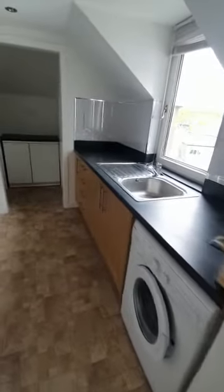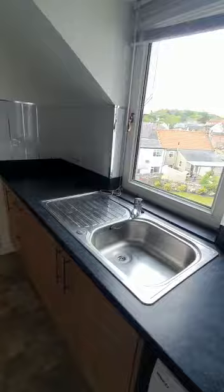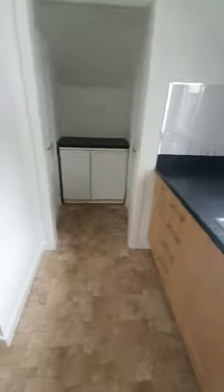We have a washing machine in place and down to the bottom here we have a fridge freezer under counter. We have a wee bit of storage off to the right here and over to the left we have the shower room.